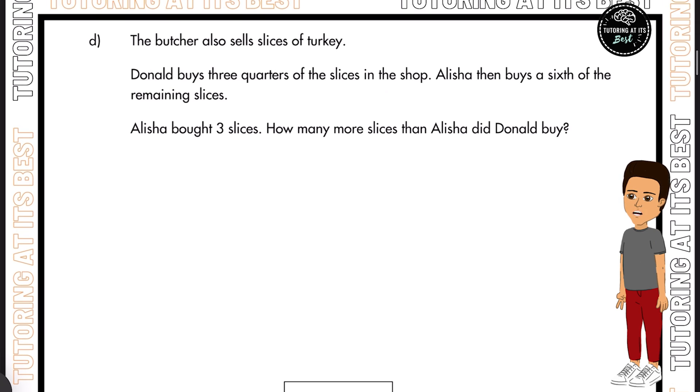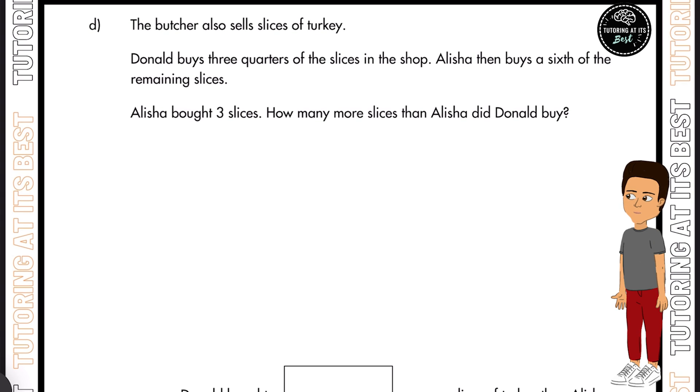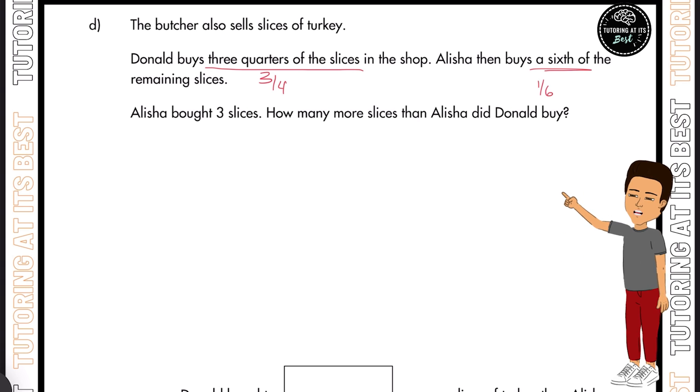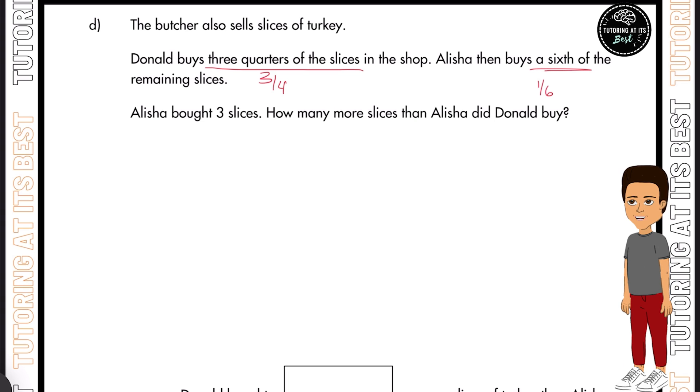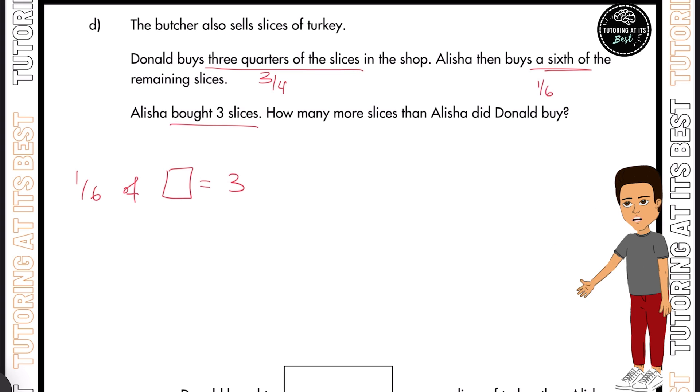Let's go to question D. The butcher also sells slices of turkey. Donald buys three quarters of the slices in the shop, and Alicia buys a sixth of the remaining slices. Alicia bought three slices. So a sixth of something equals three slices. All we mainly need to do is multiply 6 by 3, which gives us 18. A sixth of 18 is 3.